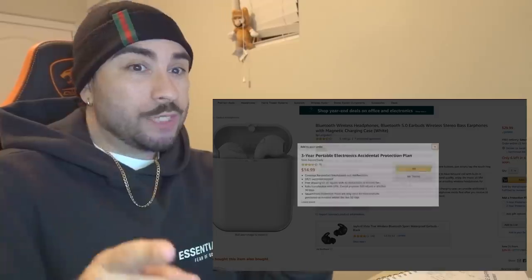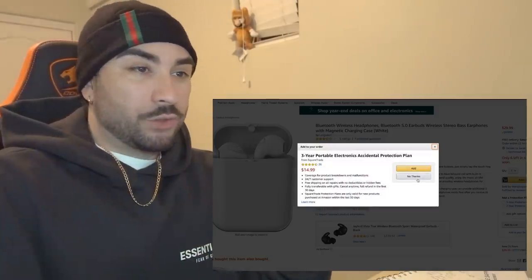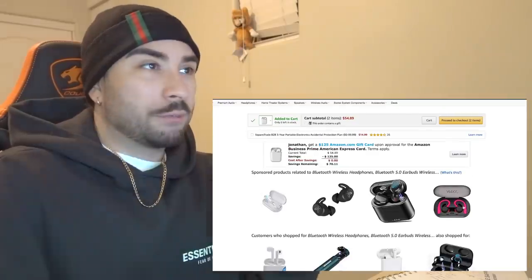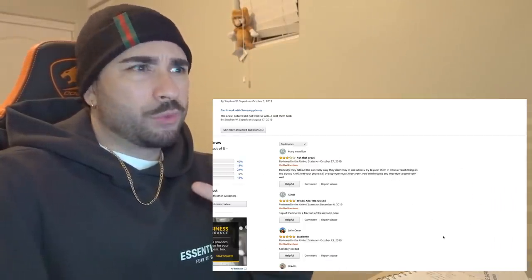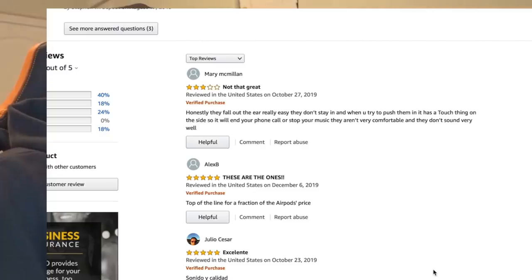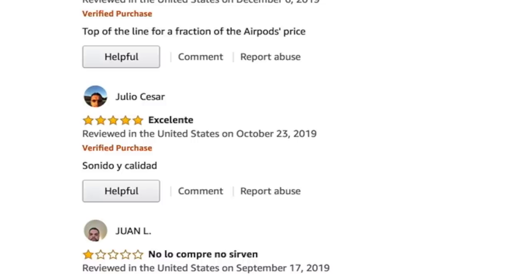I'm going to add it to my cart. We're not going to get the accidental protection because chances are I'm going to get mad that these don't work and smash them anyway. Let me look at a couple of reviews — honestly, they fell out the ear really easy, that doesn't sound too good. But another one says top of the line for a fraction of the AirPods price. Even my man Julio Caesar in Spanish says 'sonido y calidad' — that means good sounding quality.